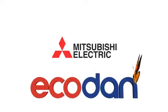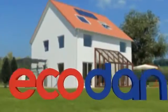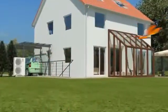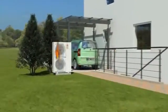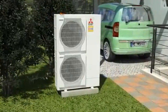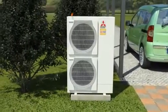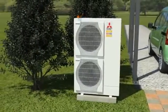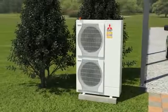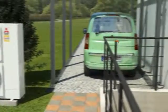Natural heating with the air-to-water heat pump. Our environment and ever-increasing energy costs are demanding new, intelligent heating solutions. The eco-done heat pump system by Mitsubishi Electric is the ideal answer. It generates energy from air, an unlimited source which is available everywhere. In fact, it would be difficult to find a more environmentally friendly and energy-saving system.